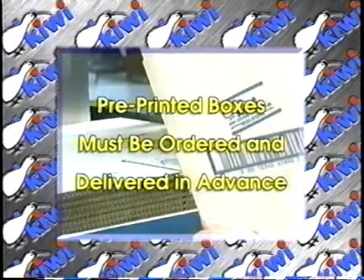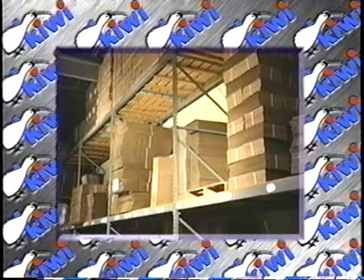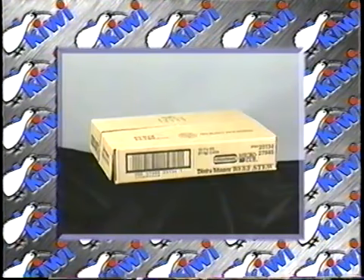If you're using pre-printed boxes, they must be ordered and delivered in advance. You need to keep large stocks to match each different product, tying up vast areas of expensive warehouse space. Plus, every time you introduce a new product, more space and expense will be added.